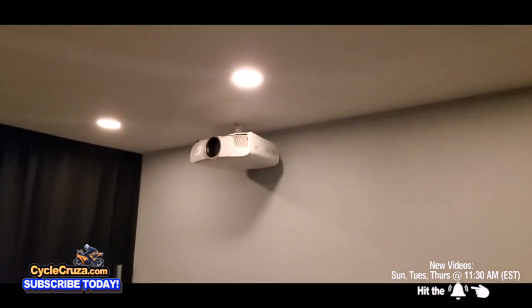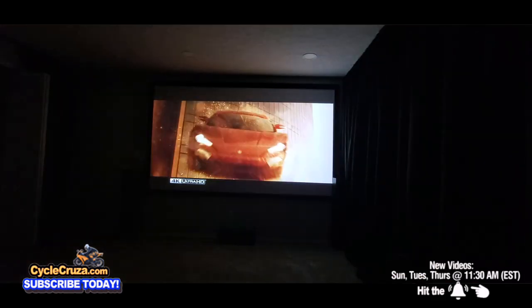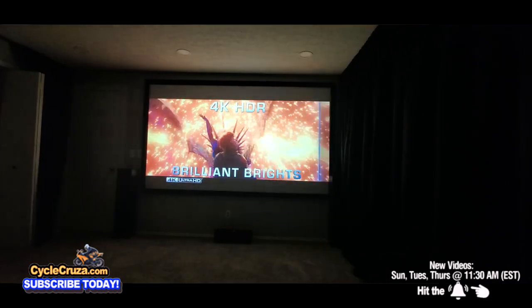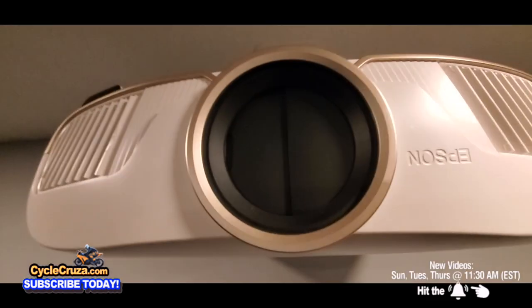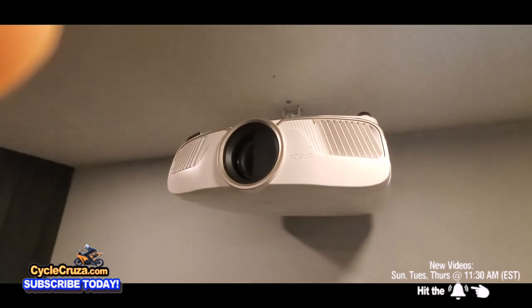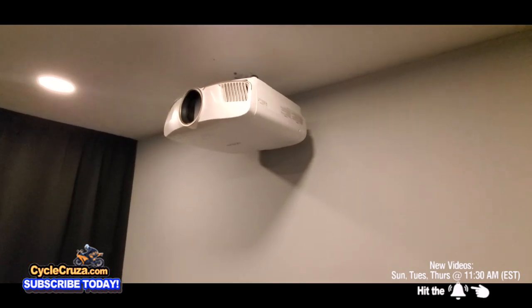From this projector, the colors are absolutely awesome. It's like you're in the movies watching the screen. This is straight out of the box video. I love how the lens cover automatically closes and opens when you turn the projector on and off. A proper projector.